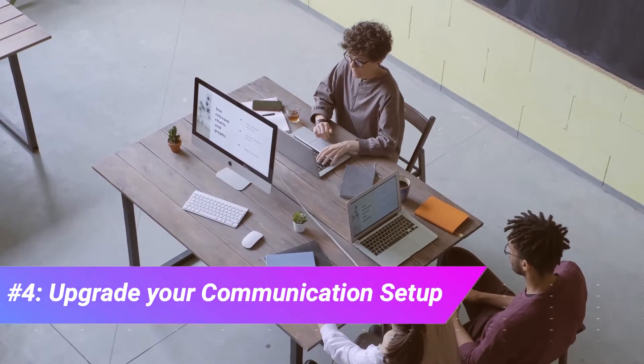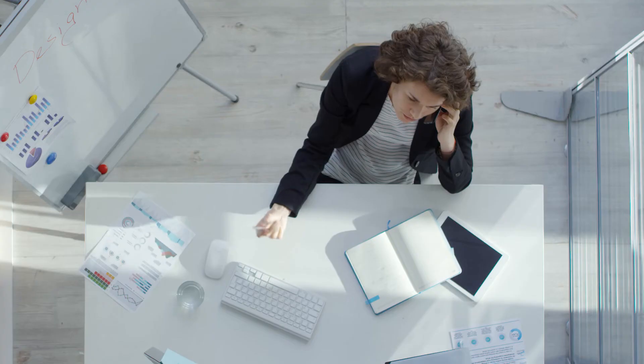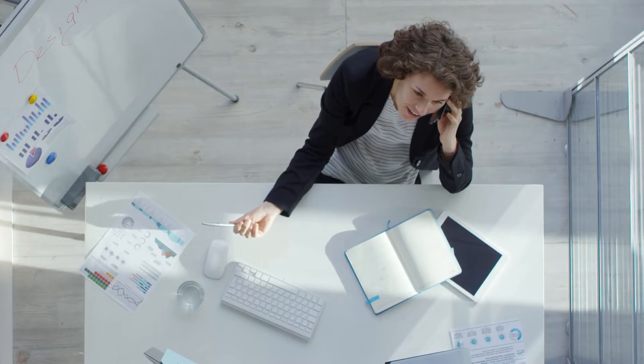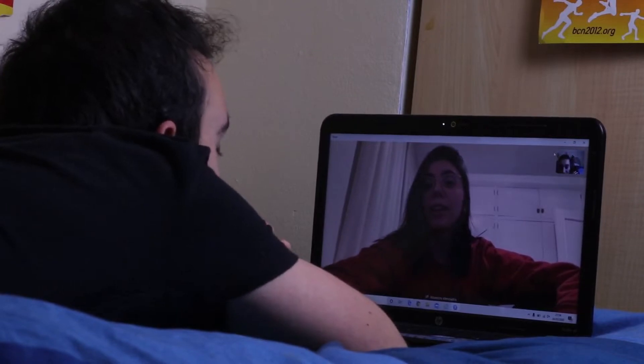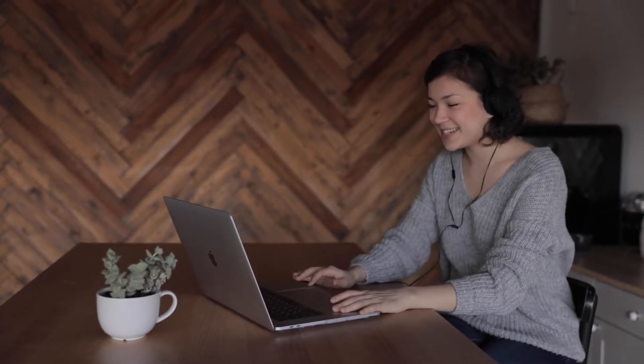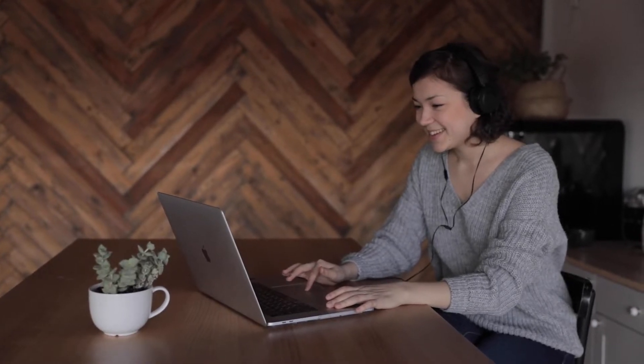Number four: upgrade your communication setup. Communication devices are sometimes taken for granted because we already have devices that do them so well. But when you're stuck at home or away from the office, communicating with your boss, employees, or colleagues can be more constant than ever. That webcam on top of your screen might no longer be enough, and the laptop microphone is definitely atrocious quality. Start thinking like a call center agent — headphones and mics are essential when you want to communicate clearly with others.